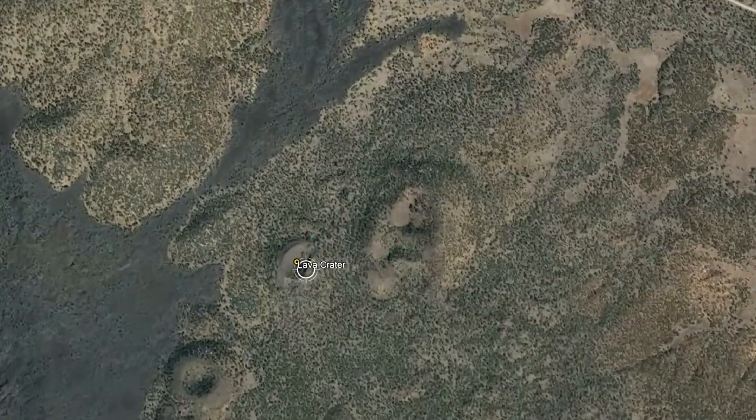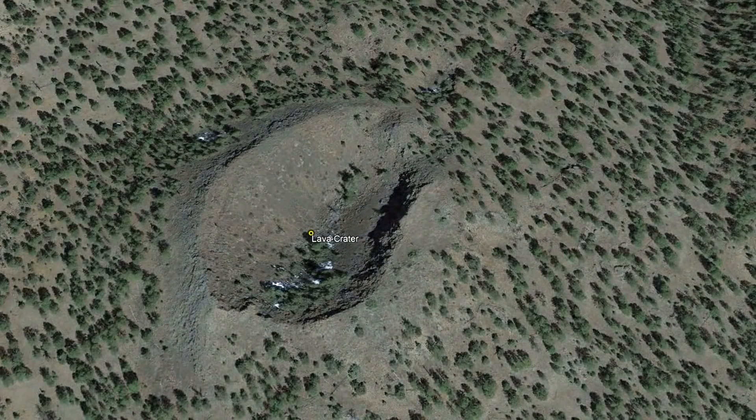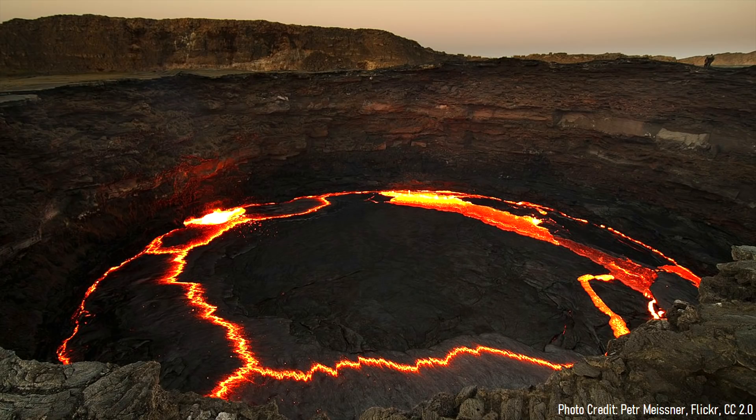One such long distance flow erupted 16,000 years ago from the small shield volcano known as Lava Crater, which contained an active lava lake during its long term eruption which lasted for several years.